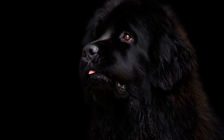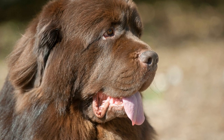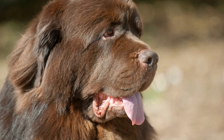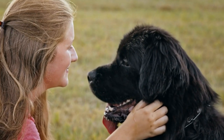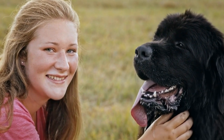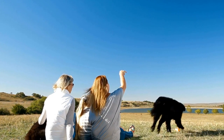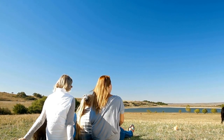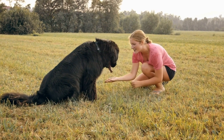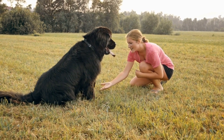Through Scent. To familiarize your Newfoundland with the scent of your new bird, use a safe and controlled method called scent swapping. Start by placing a cloth or small towel with the bird's scent, such as from its cage or feathers, near your dog's sleeping area. Similarly, place an item with your dog's scent, like a blanket or toy, near the bird's cage. This gradual exchange of scents will help both animals become accustomed to each other's presence.